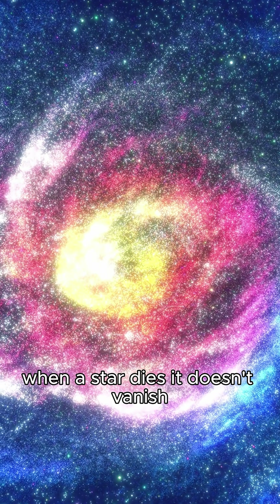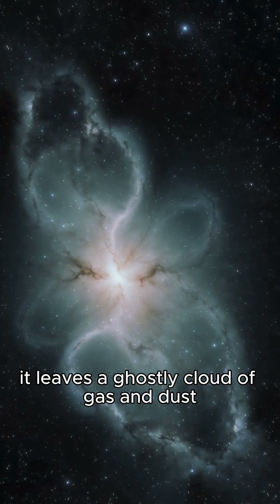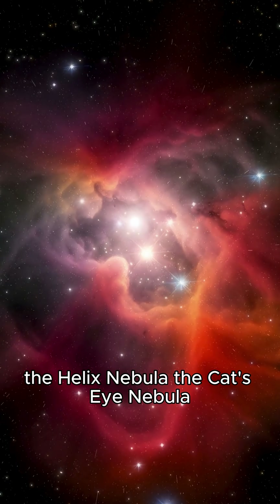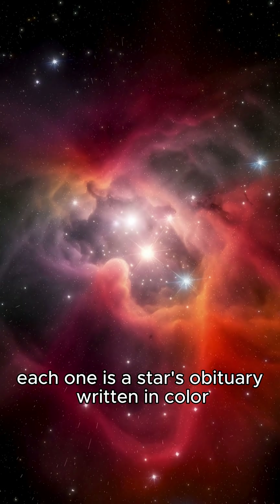When a star dies, it doesn't vanish. It leaves a ghostly cloud of gas and dust, stretching light years across. The Crab Nebula, the Helix Nebula, the Cat's Eye Nebula — each one is a star's obituary, written in color.